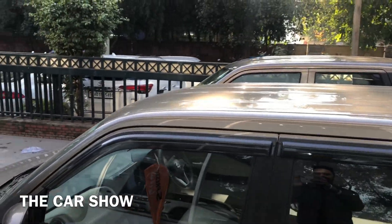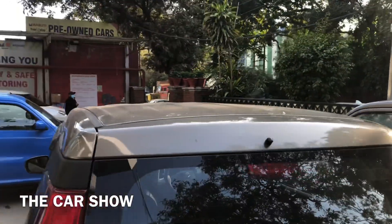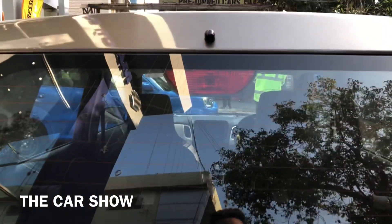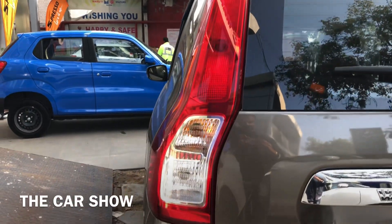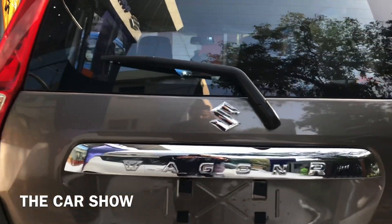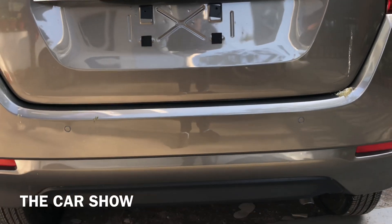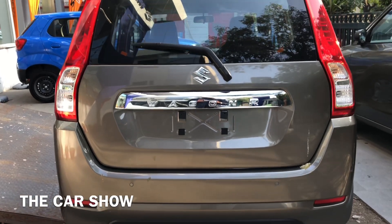ऊपर रूफ पर आपको आगे की तरफ मिल जाता है एक antenna and बाकी रूफ आपको इसमें plain दी जाती है। चलिए इसकी back profile चेक कर लेते हैं। सबसे पहले आपको यहाँ पर इसमें मिल जाता है rear wiper, rear washer और rear defogger। यहाँ पर brake light भी दी जाती है and halogen tail lamps offer की जाती है। Design कुछ इस तरह का है — center में chrome plate, उसके ऊपर WagonR की badging और Suzuki का logo। नीचे bumper पर दो reflectors मिलते हैं।